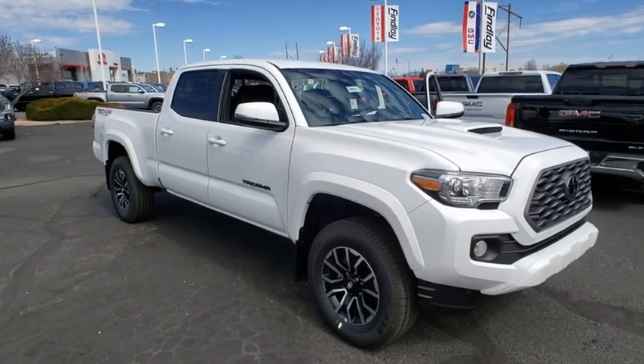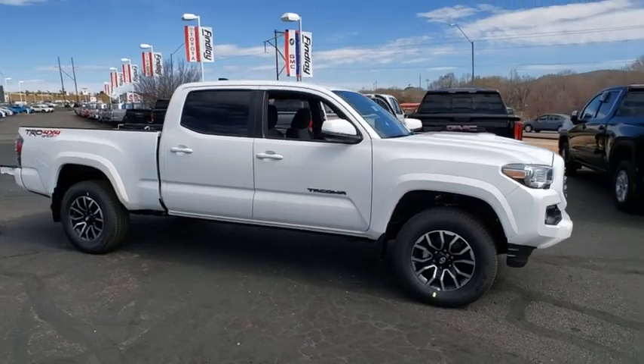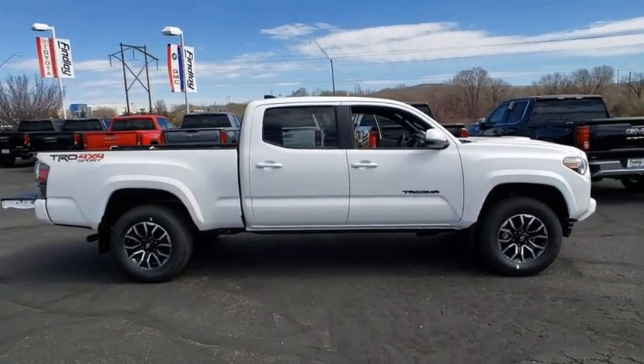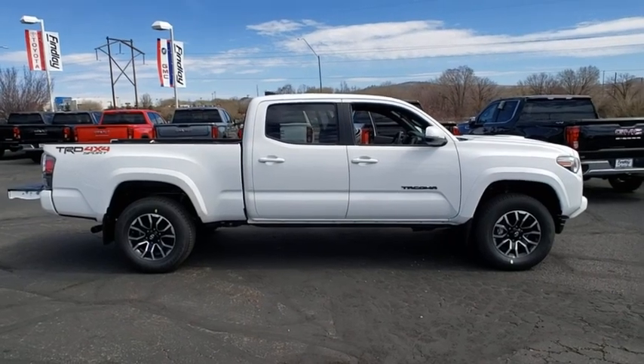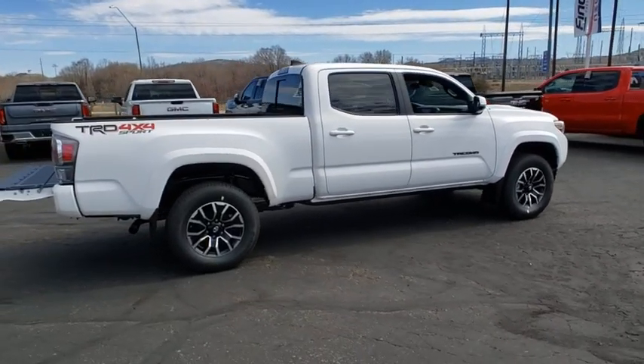Take a ride in the 2020 Toyota Tacoma. The Toyota Tacoma boasts a roomy interior, a powerful V6 option, and excellent off-road capability, and has been named the best-selling compact pickup by Motorintelligence.com five years in a row.